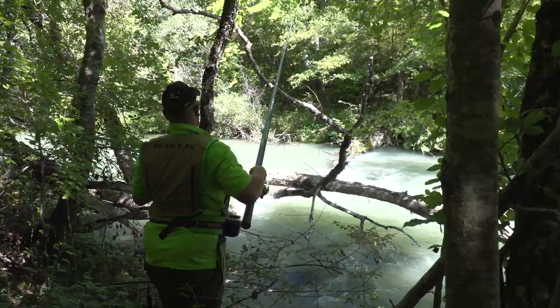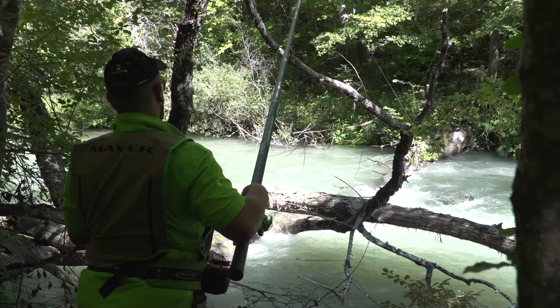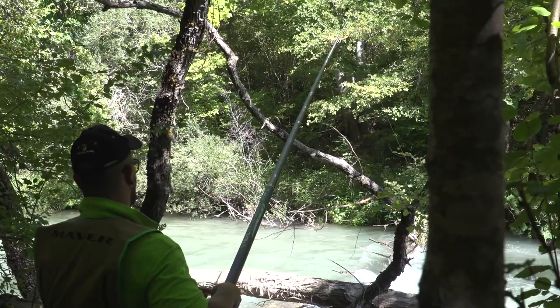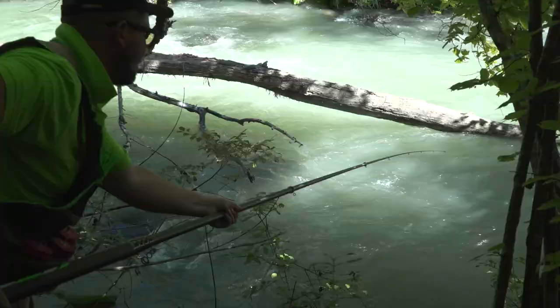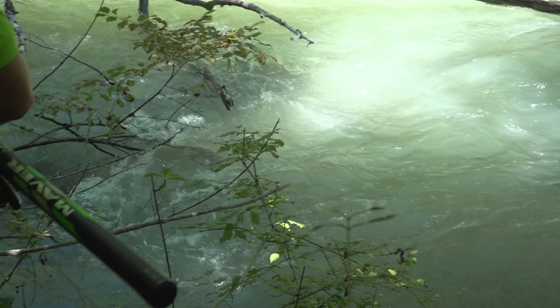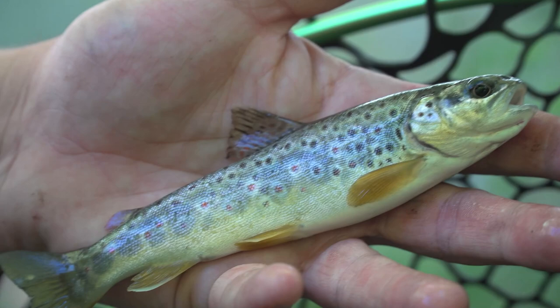In questo momento Luca sta pescando in una sessione molto complicata: c'è un alberone che crea un problema fastidioso nel passare con la lenza dove lui crede ci sia una trota che possa fare la differenza. È stato molto bravo a chiudere la canna, salvaguardare il pesce e nello stesso tempo avere la soddisfazione di prendere la trota.